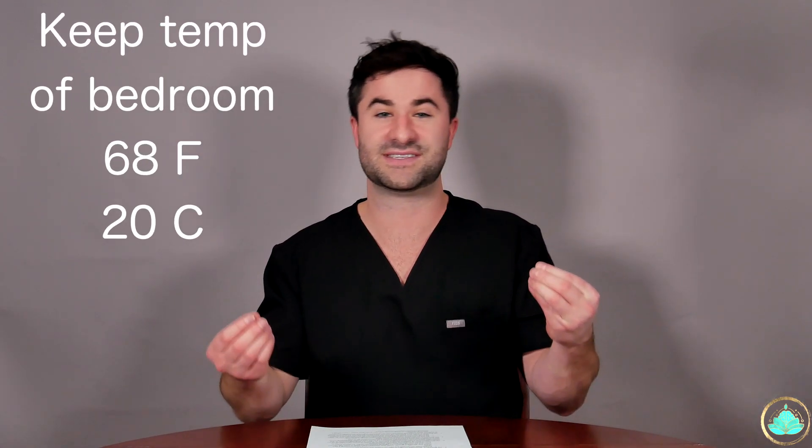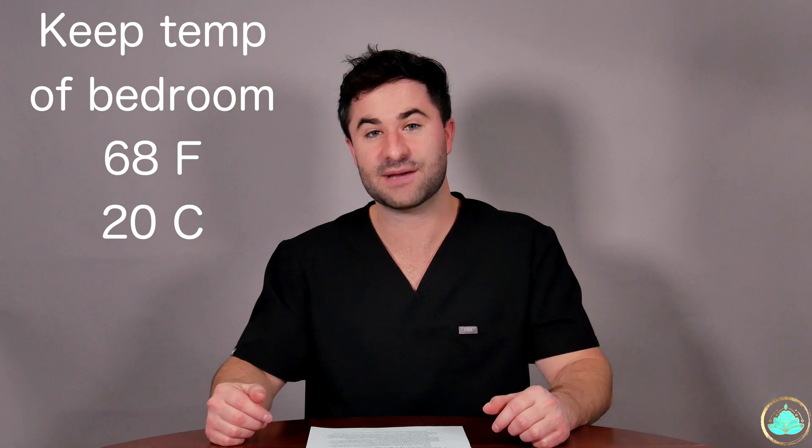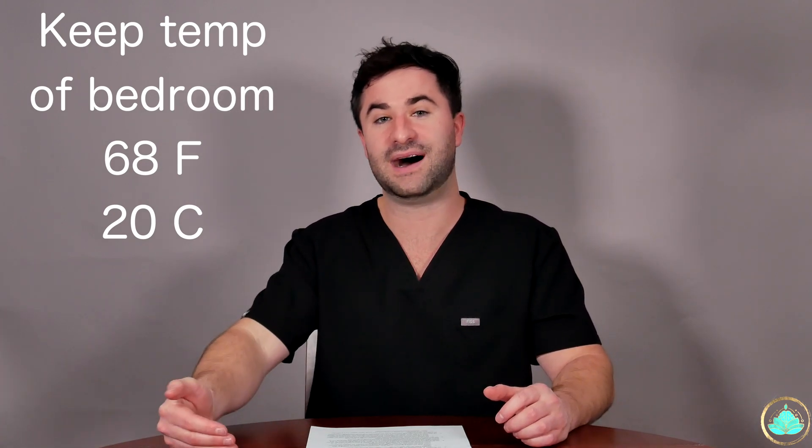The final tip, number five, is to keep the temperature of your bedroom no higher than about 68 degrees Fahrenheit or 20 degrees Celsius. This will optimize your body temperature and help upregulate the physiologic processes for the highest quality sleep possible. You can also help regulate your body temperature in preparation for sleep by taking a shower about 60 to 90 minutes before the time you want to go to bed.